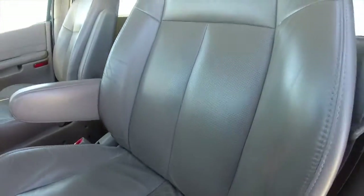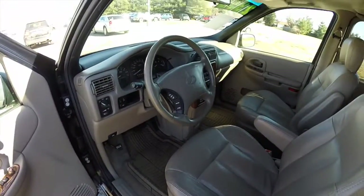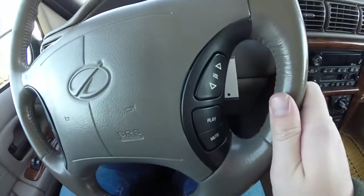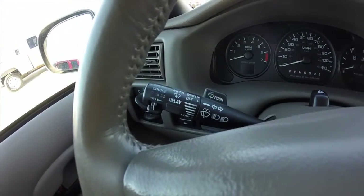It does have the perforated leather. The interior is in very nice shape. On the leather wrap steering wheel you have your audio controls mounted on the spokes, and cruise controls mounted on the turn signal stock.